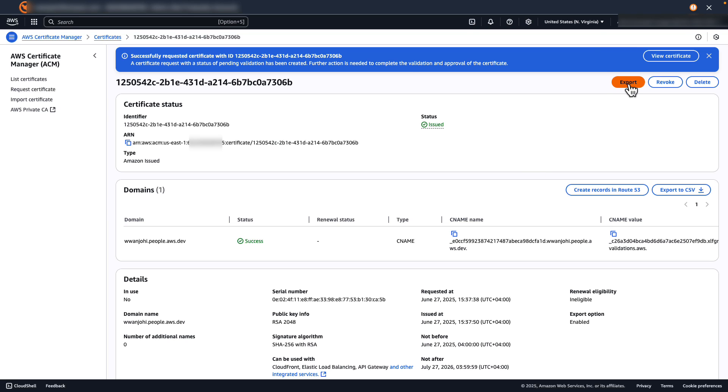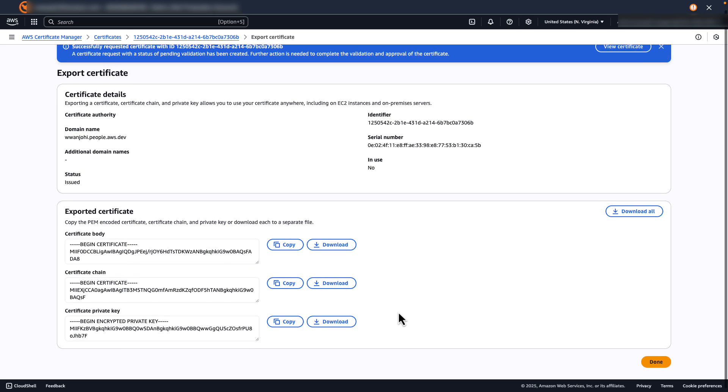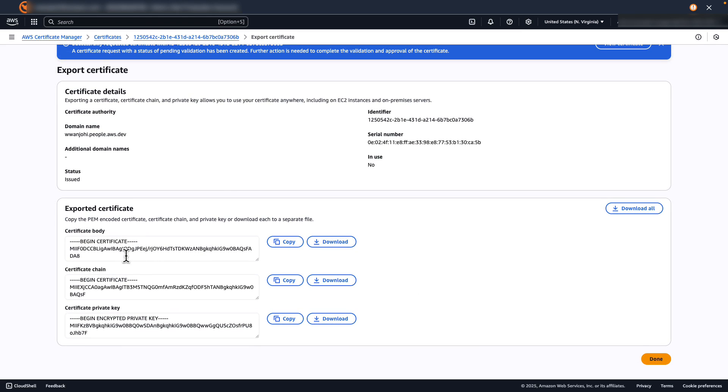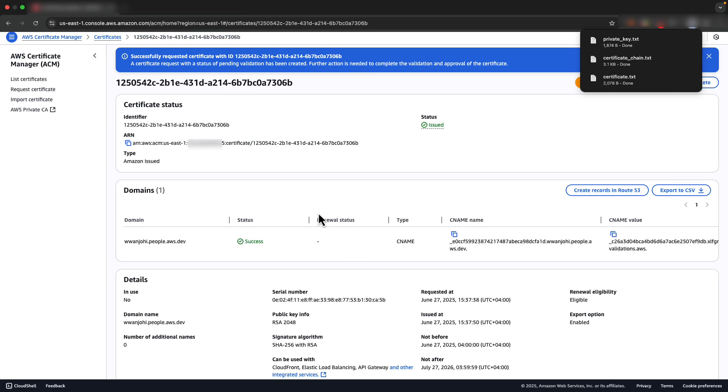On the top right menu, I select Export. I review the certificate details displayed on the export page. I must then assign a passphrase for the private key when exporting it. If I want to later decrypt the private key, I must have this passphrase — this security measure ensures my private key remains protected. I then select Generate PEM Encoding. This allows me to download the file containing the certificate body, certificate chain, and private key. I choose Download All to download all three files — the complete certificate package in PEM format — and then select Done. From here, I can install the exported certificate on my workloads to enable TLS encryption.